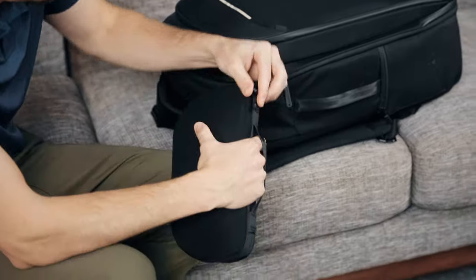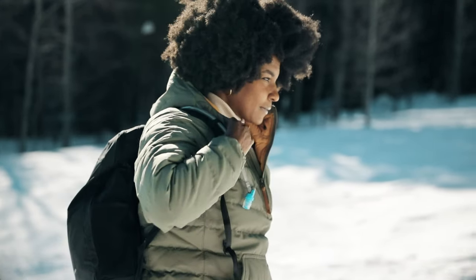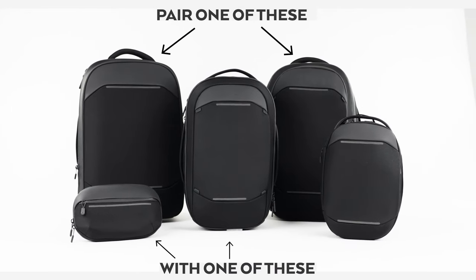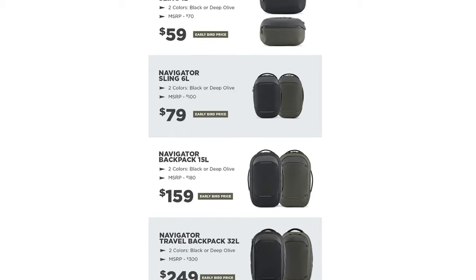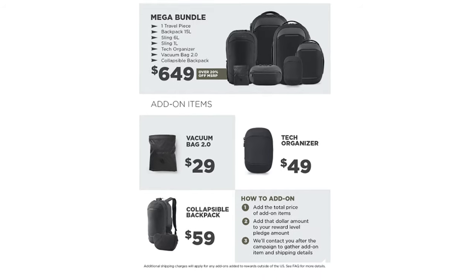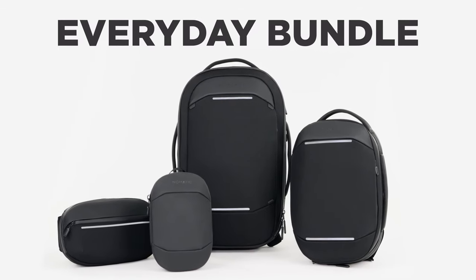When you get to your destination, you can leave your big gear behind and take what you need just for the day. If you like to travel with multiple bags, the carry-on or travel backpack can be paired with the everyday bags, creating the perfect travel ecosystem. The options are endless and you can easily add these to your travel bundle from the menu on our campaign page.